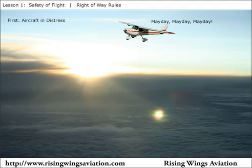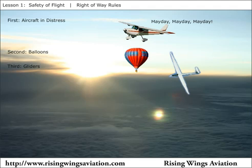First priority goes to an aircraft in distress. An emergency aircraft has the right-of-way over everything else. Next are balloons, followed by gliders. Notice that a glider is more maneuverable than a balloon — it's not practical for a balloon to try to move out of the way. After gliders come aerial refueling and aircraft towing operations, which have the right-of-way over all engine-driven aircraft.